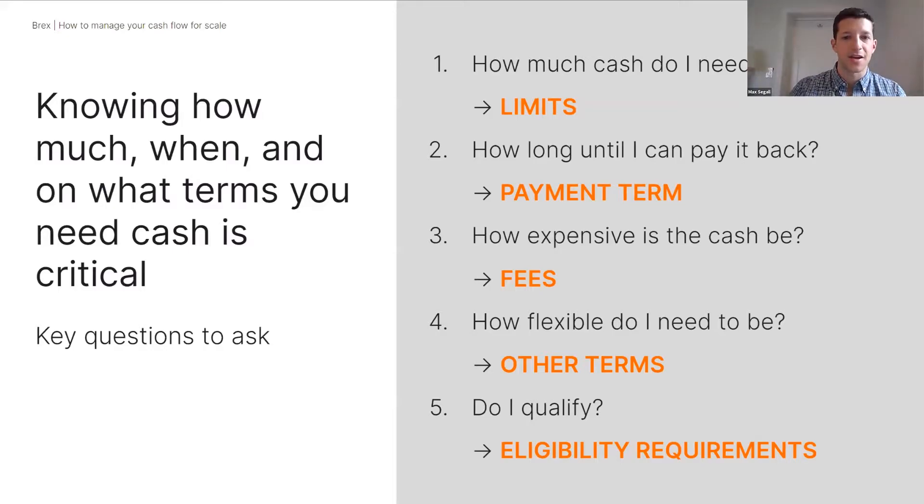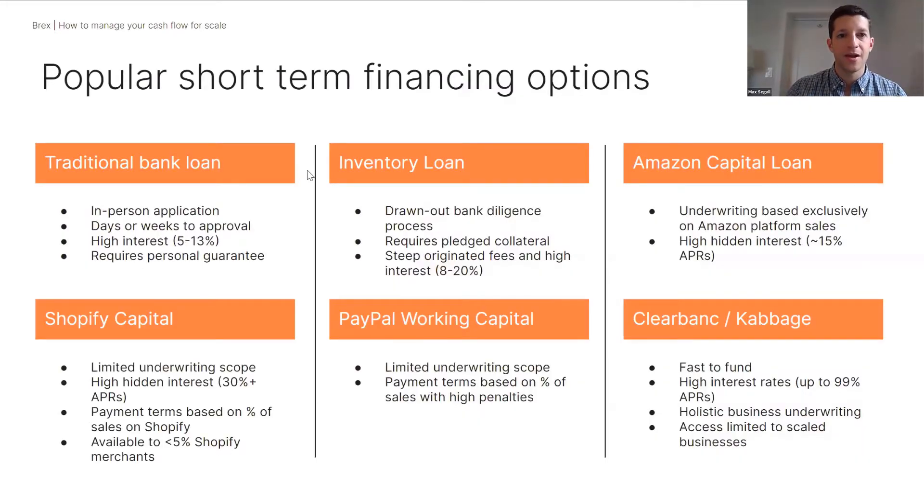Other terms to consider: are you putting your personal credit worthiness on the line? Do you need to go in person and file an application at a bank? And finally: do I qualify? The earliest-stage businesses—companies a few months old just getting off the ground—have very limited options when it comes to financing. While some options are attractive, if you only have a few months of history, you're largely locked out of the market.